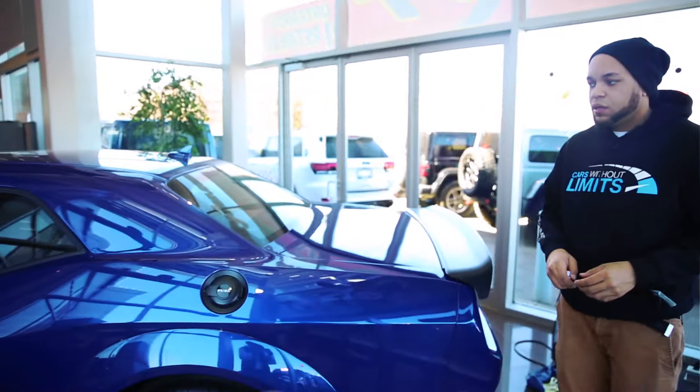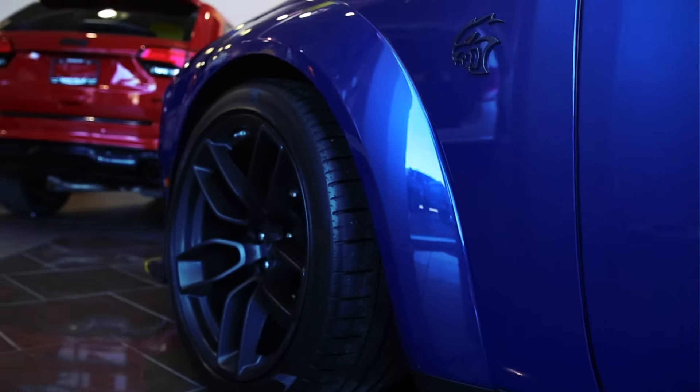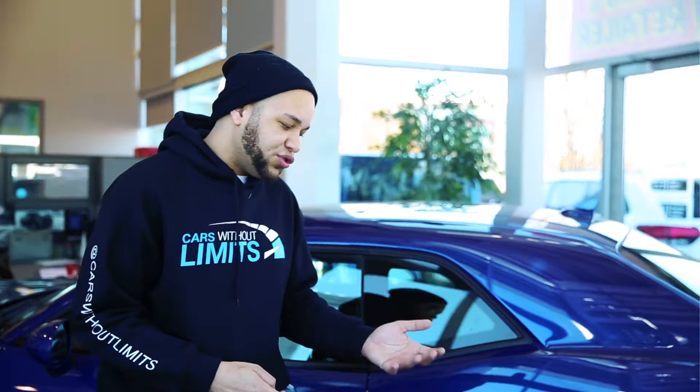My favorite thing about these cars is just how aggressive they get — that supercharged whine when you're just ripping, you can't beat it. Everything I have at home is twin turbo so I don't get that American rush feel. The trucks do it but they're not as fast as something like the M5 or the GTR.